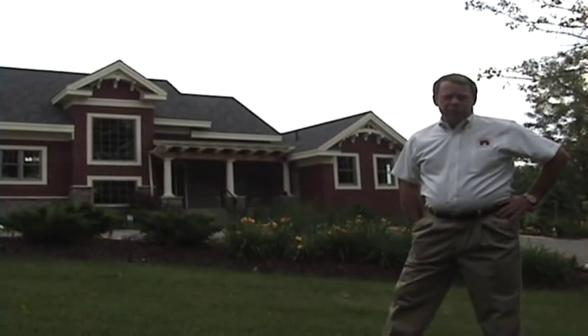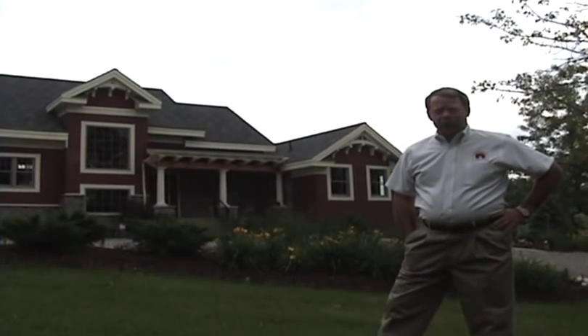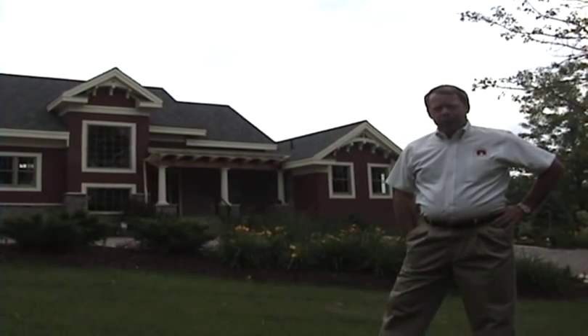Bob Burnside. I'm from Dexter, Michigan near Ann Arbor. I own Fireside Home Construction and I just want to talk a little bit today about what we've done here.